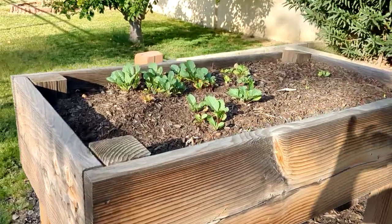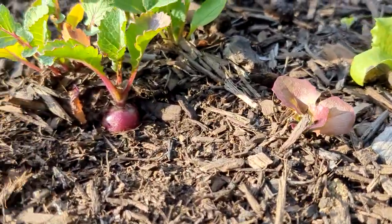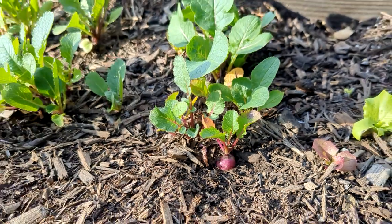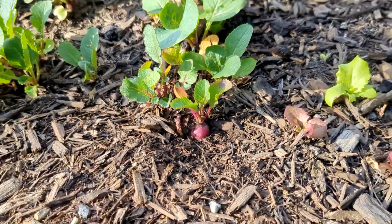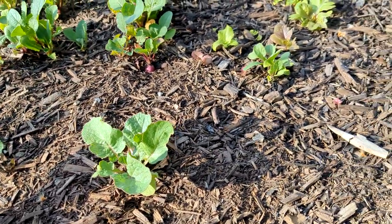On the side I've got some radishes growing — look at them. It's the first time I've actually put down seeds for radishes. This was one of my friend's gifts; she just sends me seeds randomly and I love that about her.